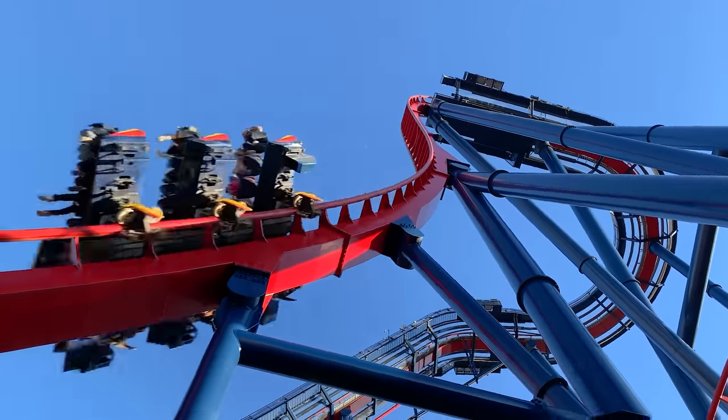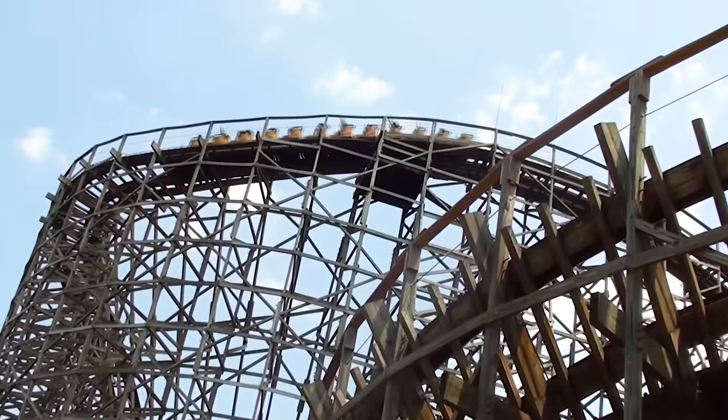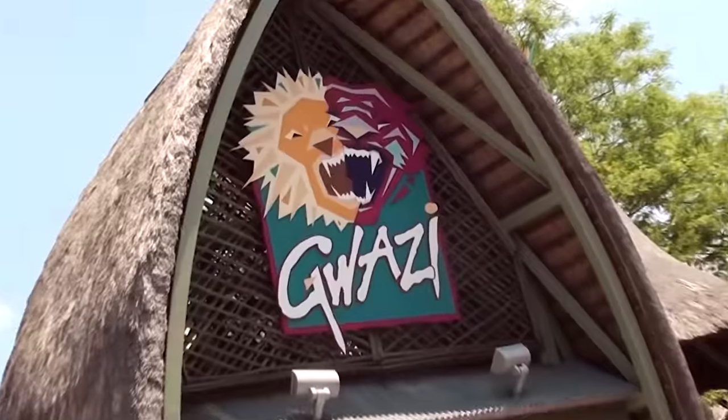And most recently, well, nothing. Busch Gardens needed something new, something exciting to maintain their prowess. Fortunately, they had the perfect spot: the land occupied by their former roller coaster, Gwazi.